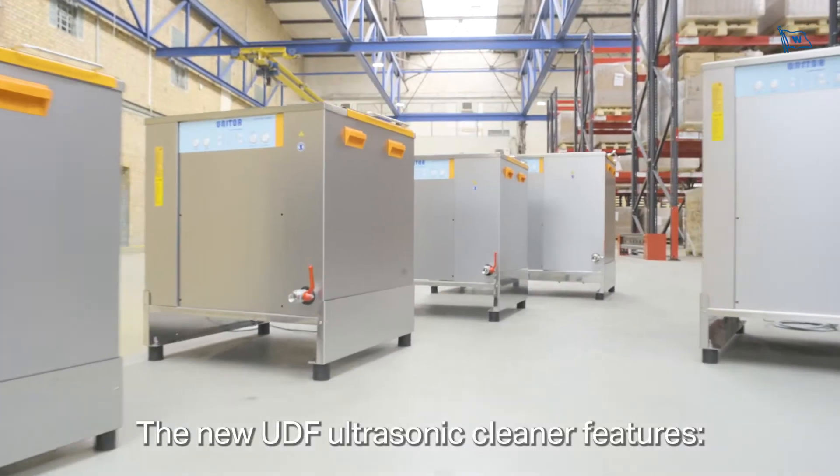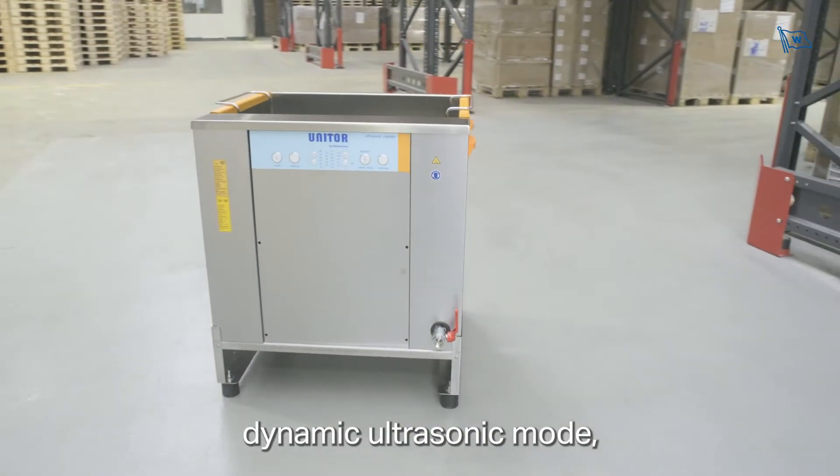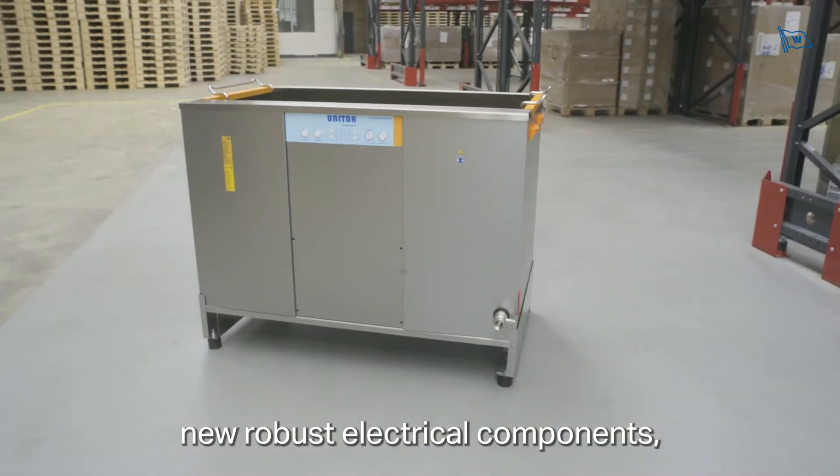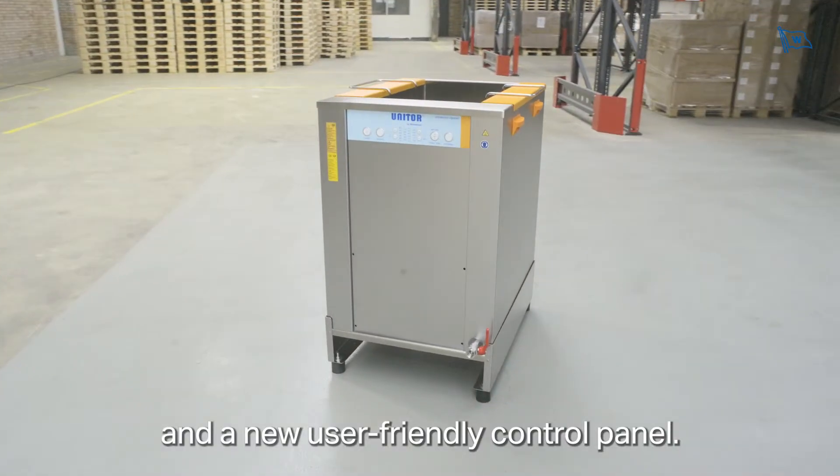The new UDF ultrasonic cleaner features dynamic ultrasonic mode, a new basket design, dual frequency, new robust electrical components, and a new user-friendly control panel.